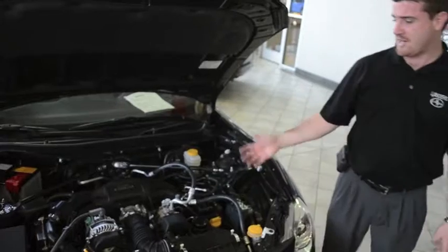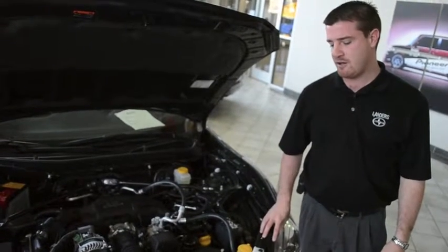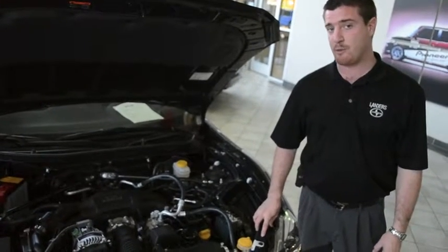As you'll notice, this is actually not a typical Toyota motor. Toyota and Subaru came together when they built this car. They created the Scion FR-S and the Subaru BRZ. The drivetrain behind it though is the Subaru Boxer motor.